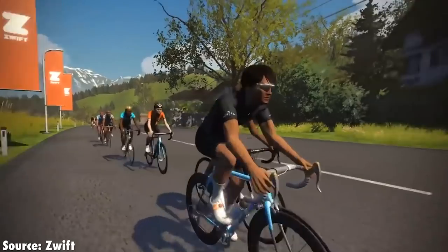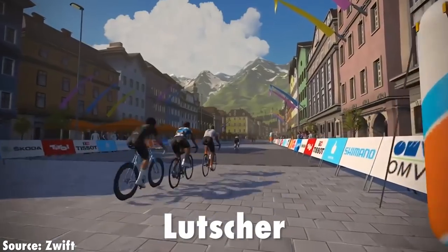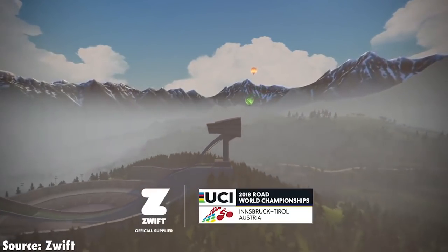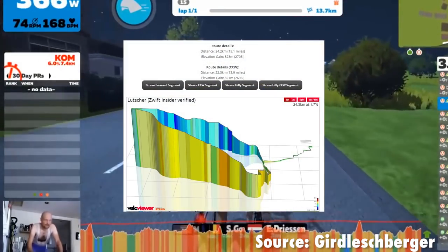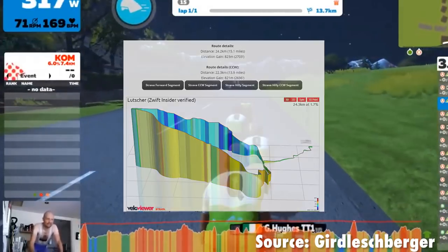Seven is the Lücher Route — I hope I've pronounced that right — which is German for lollipop. Basically you go out on a lead-in down the lollipop stick, then you hang a left or a right and go around the loop of the lollipop head. Look at that profile — 825 metres of elevation gain, 24.2 kilometres in distance.